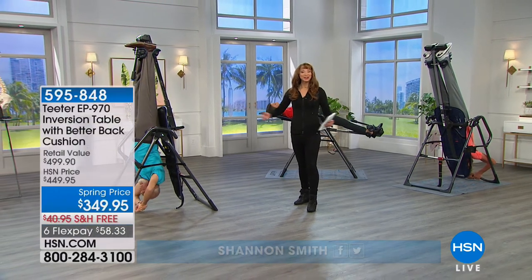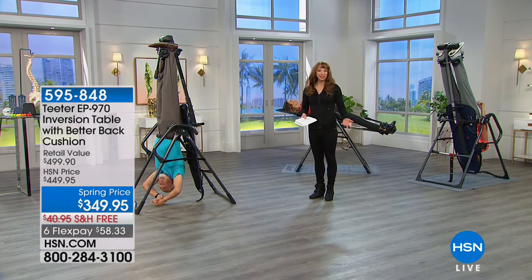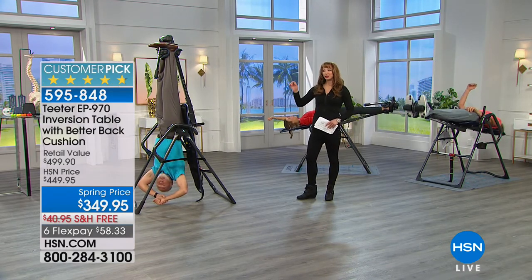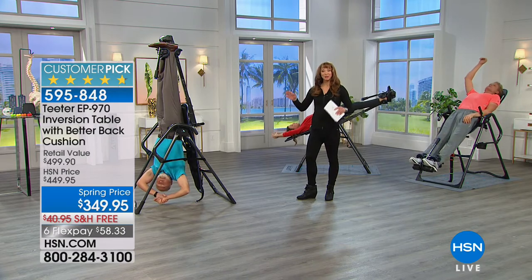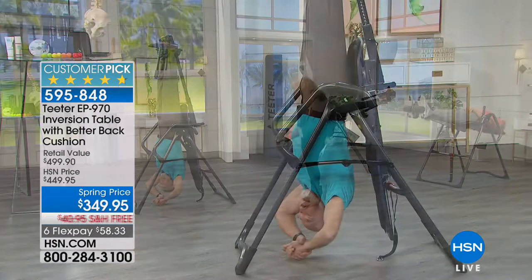Are you stressed? Do you have back pain? Are you looking for the best of the best of the best? We're talking about Curtis Stone today as being our number one brand, but if you are looking for our number one longest-running fitness item of all time here at HSN, he has Hang Ups and we made it.